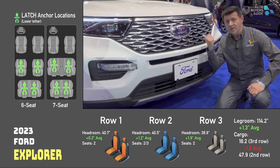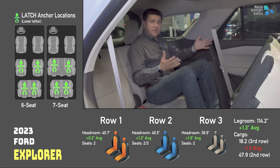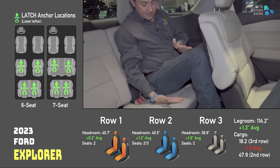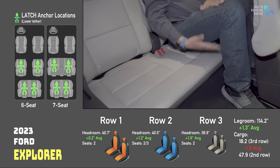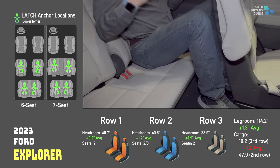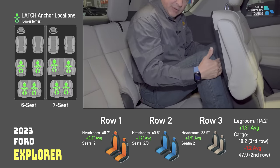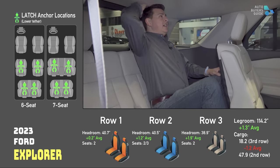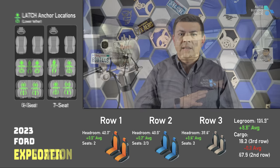Onto the Explorer — you can't leave a child seat attached to this seat and still fold it forward. Third row headroom is still pretty generous. Leg room, however — you can see the difference — my legs are definitely a decent amount above the seat bottom cushion, so it's going to be less comfortable for adults. Similar kind of leg room in terms of knees touching that seat back, and relatively similar headroom as well.